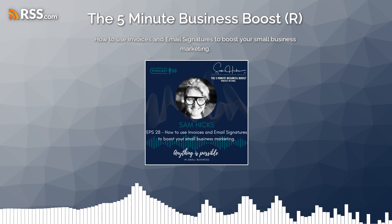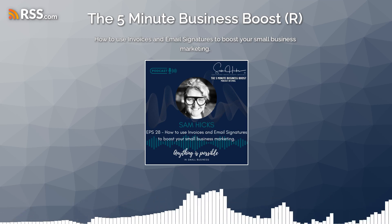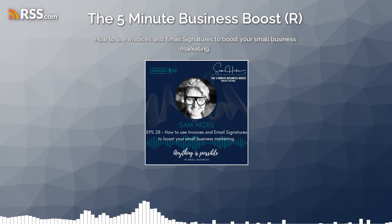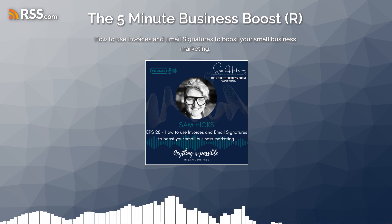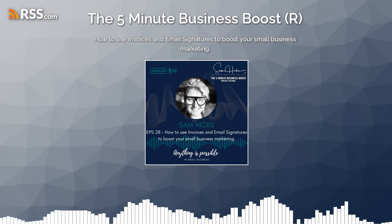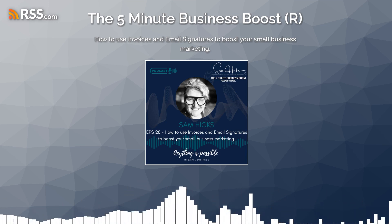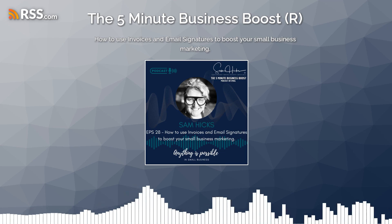Hi everyone and welcome to the 5-Minute Business Boost. In this episode, I'm going to be talking about how to use invoices and email signatures to boost your small business marketing. Invoices and email signatures are two of the most overlooked marketing opportunities for small businesses, but they can be incredibly effective if used correctly.